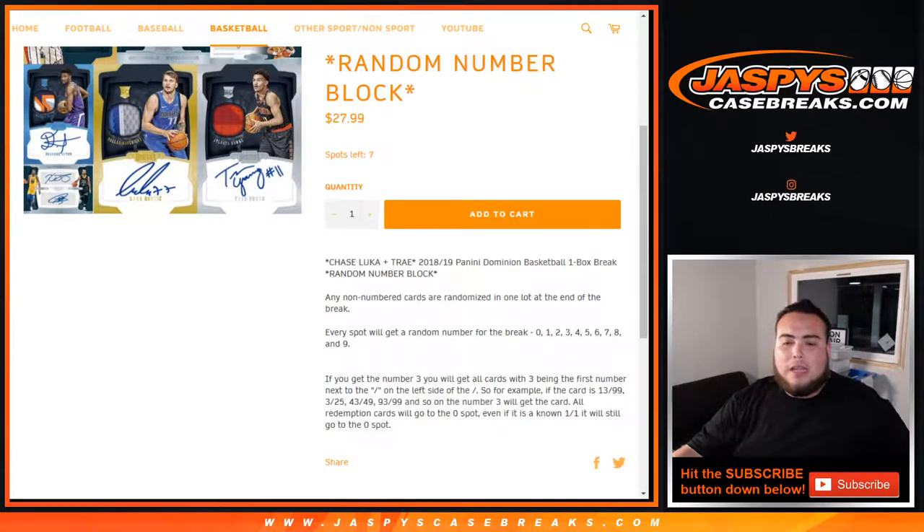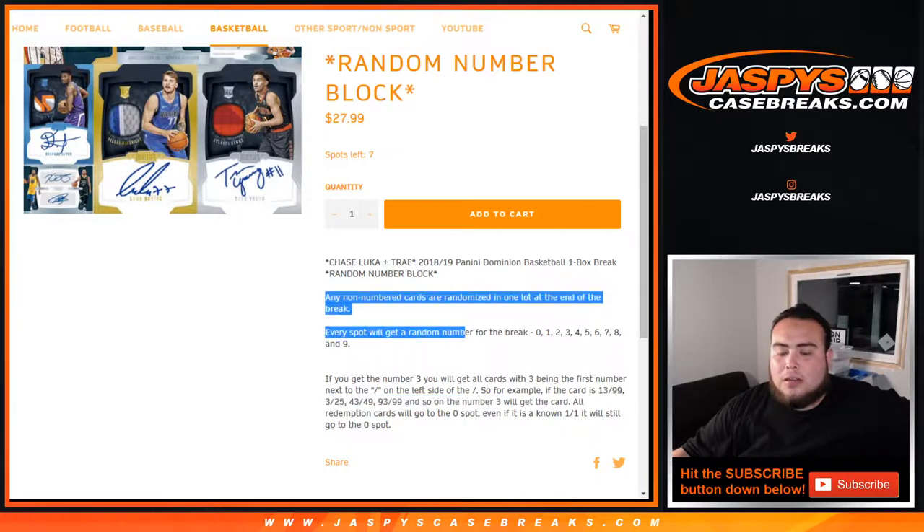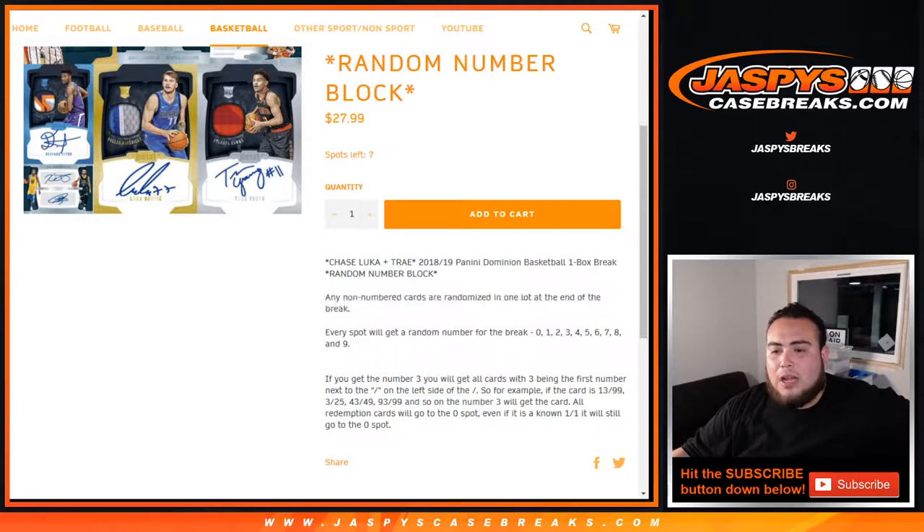Again this is a random number block so everybody gets a spot from 0 through 9. For example, if you get 3, you'll get a card with 3 being the first number next to the dash on the left side. Any 3s on the left side will be your hit. Redemption cards go to spot 0 if it's on 1-on-1. Any non-numbered cards will be randomized in one lot at the end of the break.